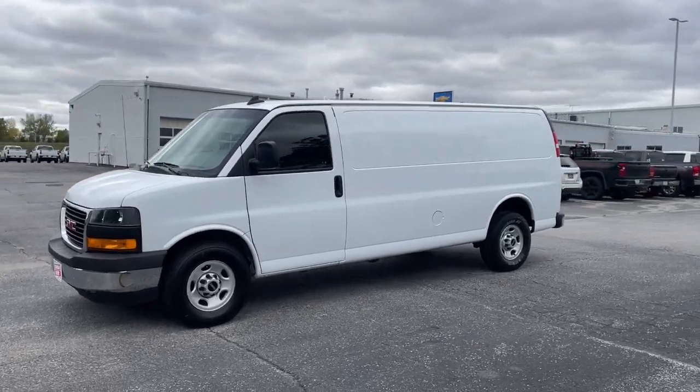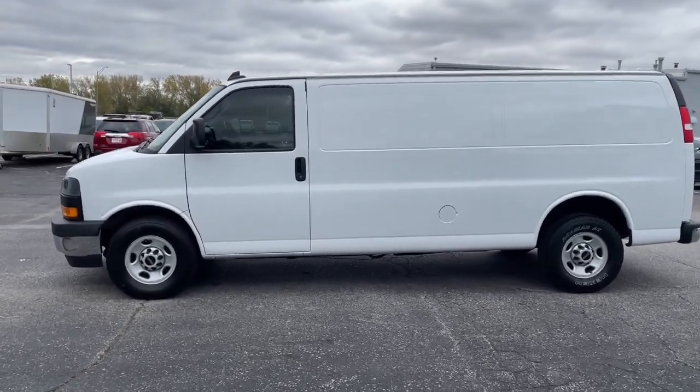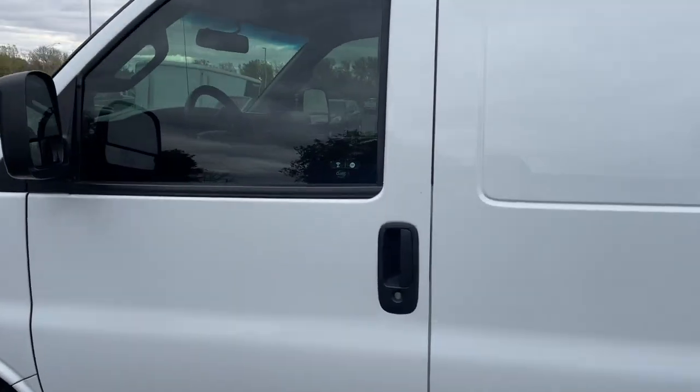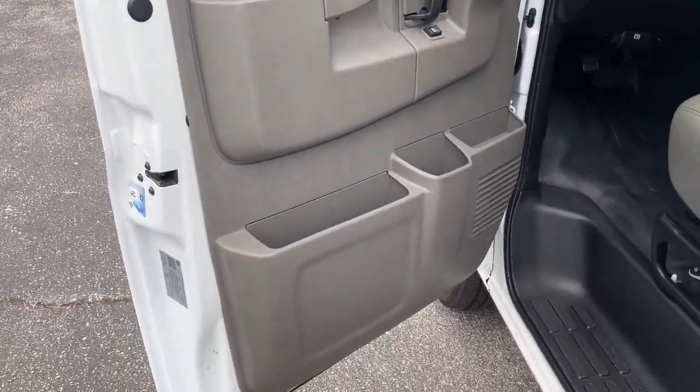Get into the 2020 GMC Savana. With less than 45,000 miles on the odometer, this vehicle provides excellent value. Take a closer look at this hard-working GMC Savana, the full-size van that's got the strength, space, utility, and passenger features you need to get the job done.